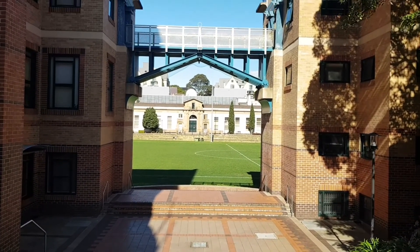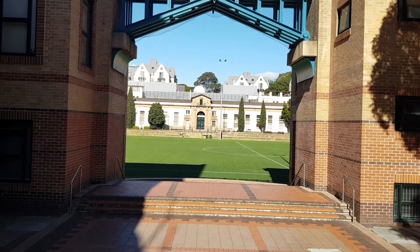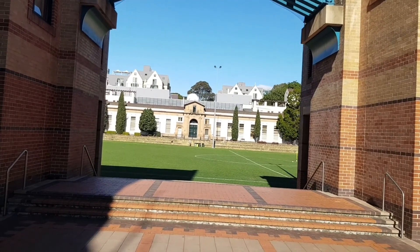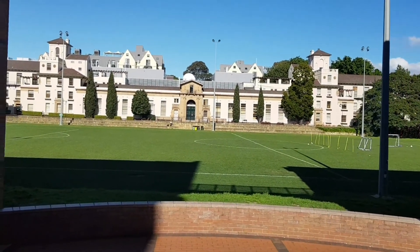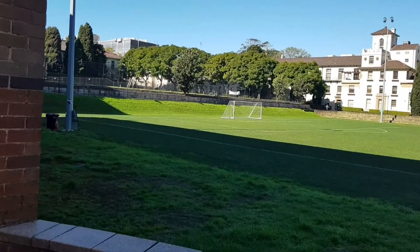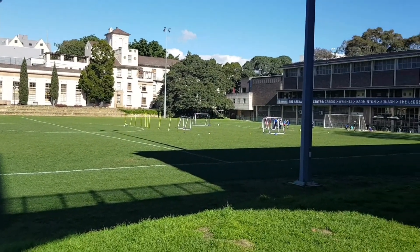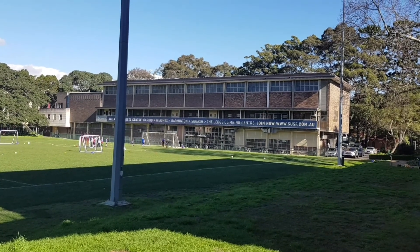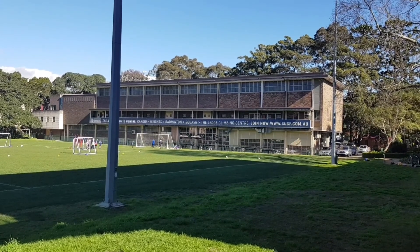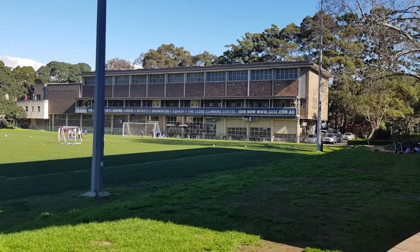Now across the oval, you can see a white building — that is the physics building. I didn't spend much time here even though I did first year physics. This is one of the ovals used for soccer and rugby. Over there, that brownish building is the sports centre — there's a gym in there. This one is probably older than the one on the other side of the campus, but it's still well maintained and quite reasonable for students.